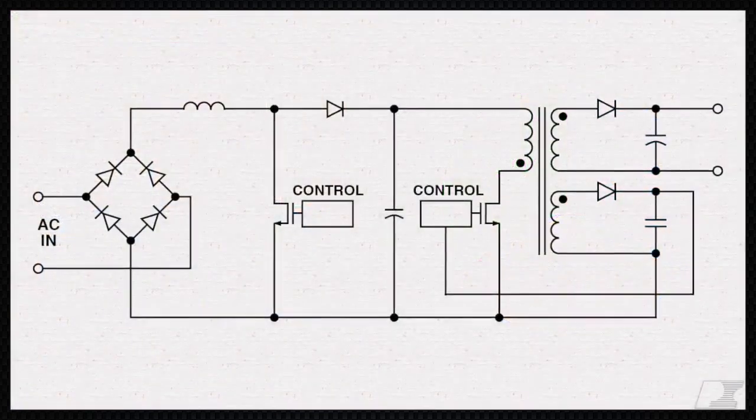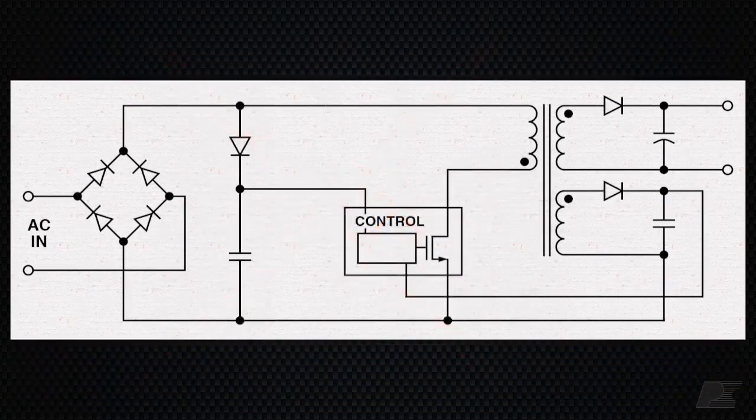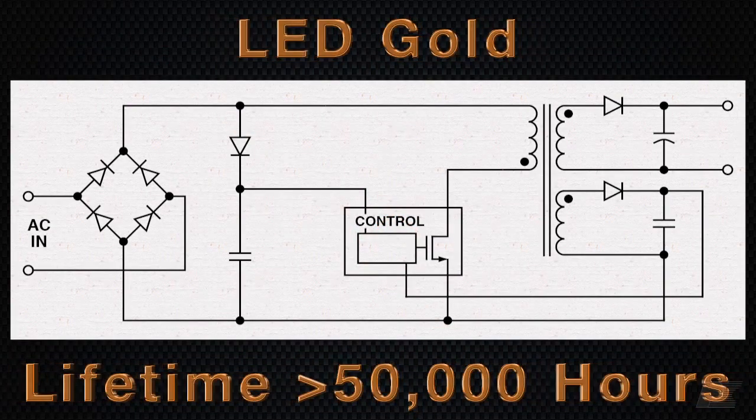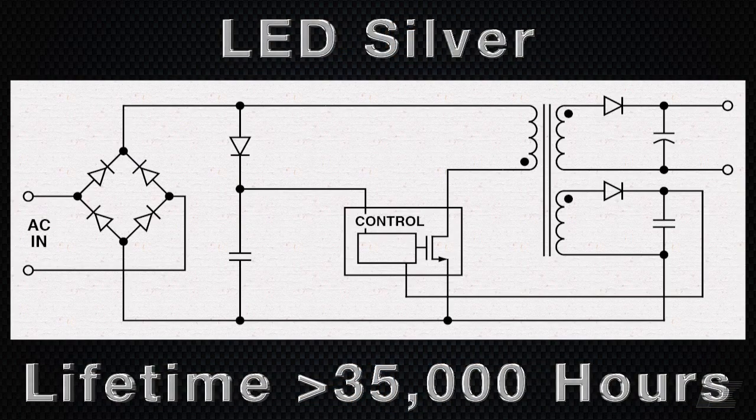Our single-stage topologies eliminate electrolytic bulk capacitors and an entire switching stage, providing LED gold designs that last for 50,000 hours and LED silver designs that last for 35,000 hours, while actually reducing design cost.